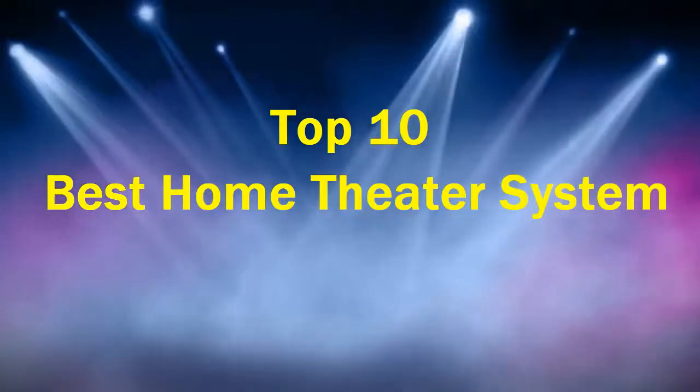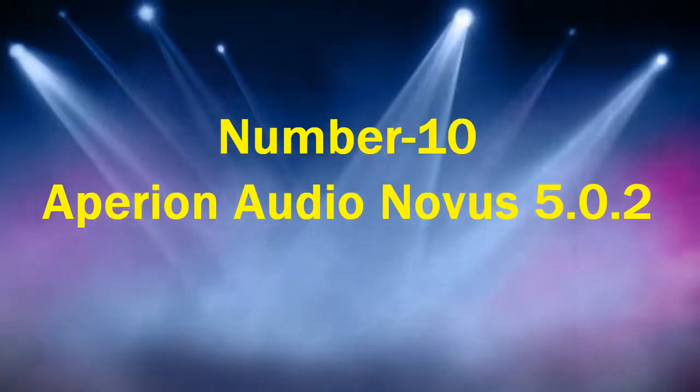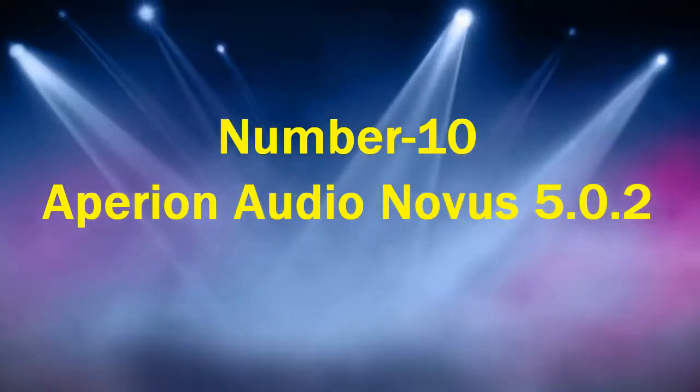Top 10 Best Home Theater Systems. Number 10: Aperion Audio Novice 5.0.2.